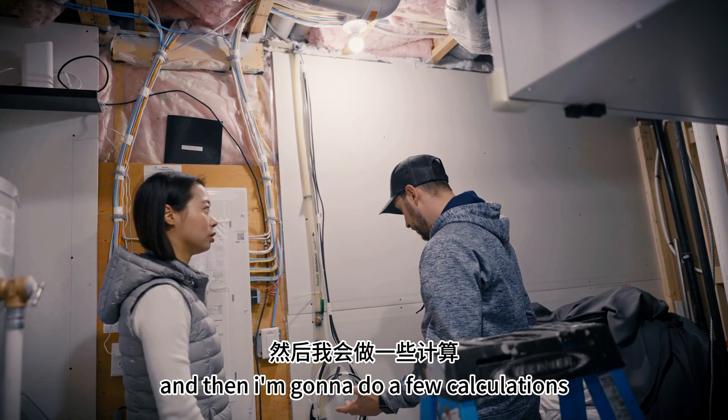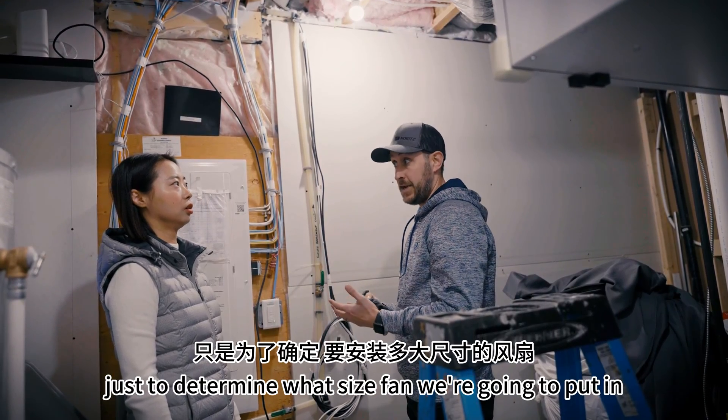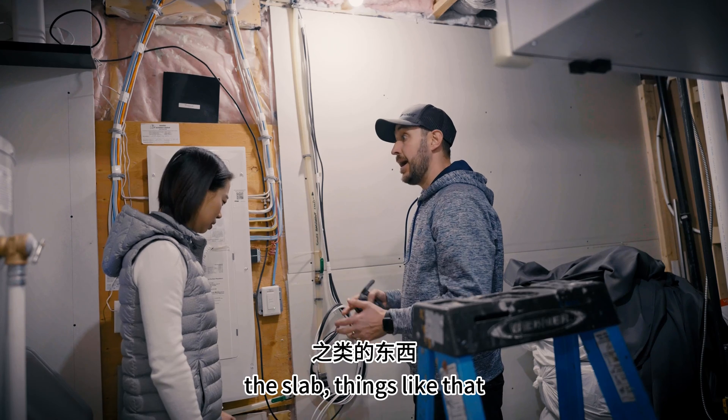Cool. And then I am going to do a few calculations just to determine what size fan we are going to put in — just to figure out what kind of negative pressure is going on, pressure tests underneath the slab, things like that.